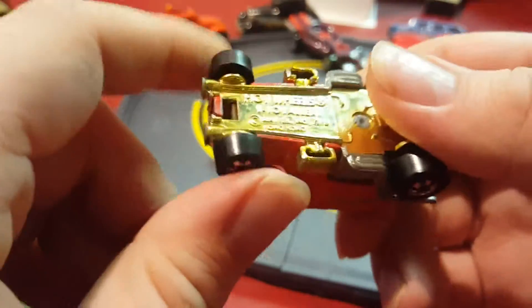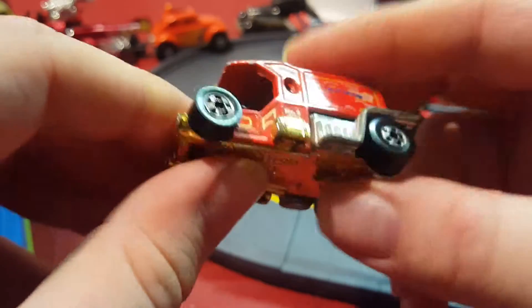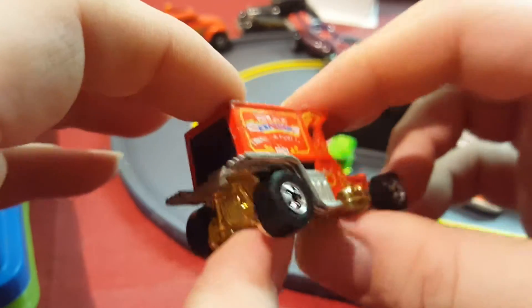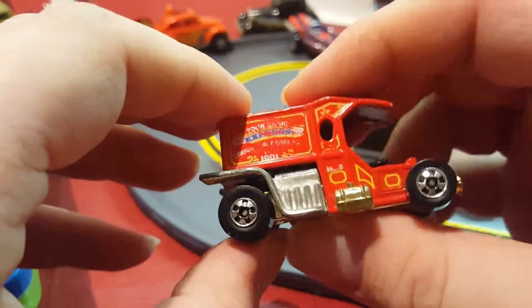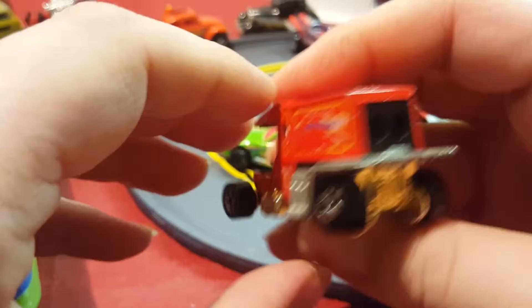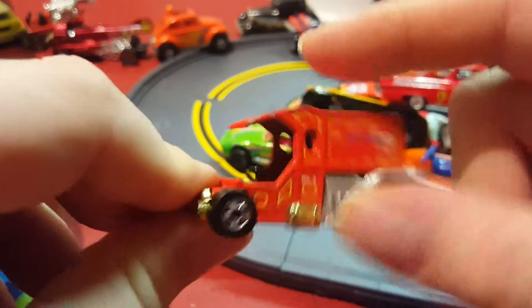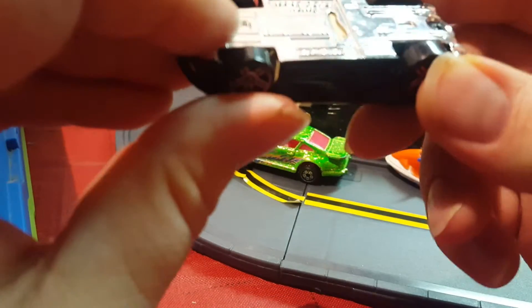Next thing I have is called the Teetotaler. Not sure what year it's from, but I have a red one and a black one. I believe I got this used, and I think it was in the same shape when I got it.